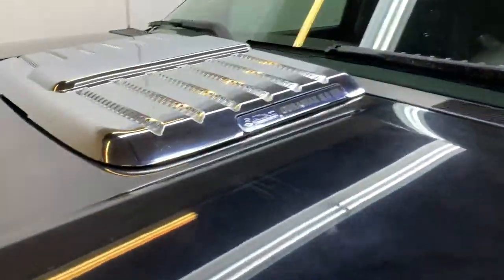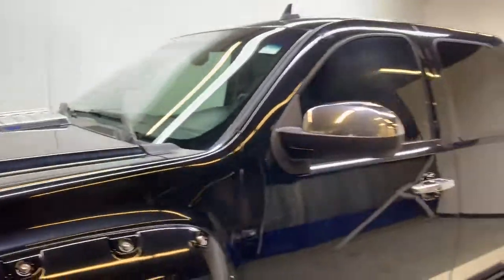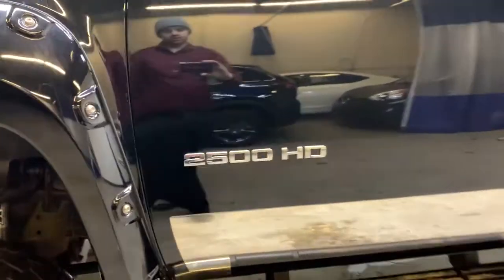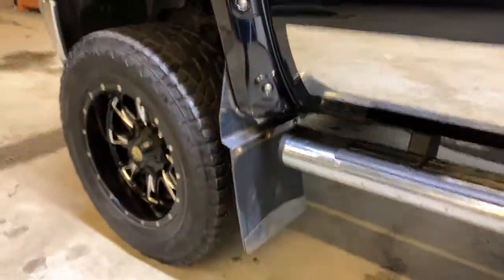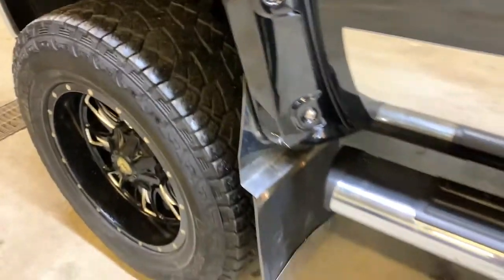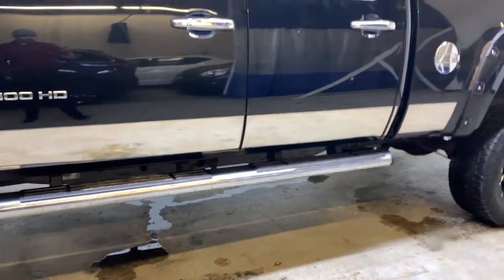We have fog lights and tow hooks up front. There is badging on the hood for your Allison transmission and the Duramax 6.6L HD. Tinted windows all around, and badging for the 2500 HD. We have some nice aftermarket tough mud flaps, and a nice running board along the bottom that is very useful with a lifted pickup truck.